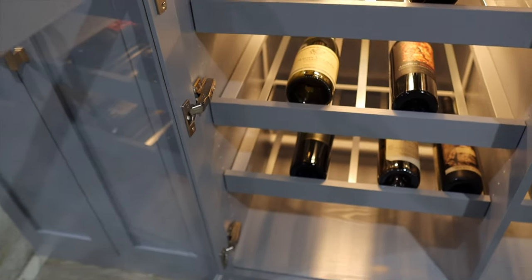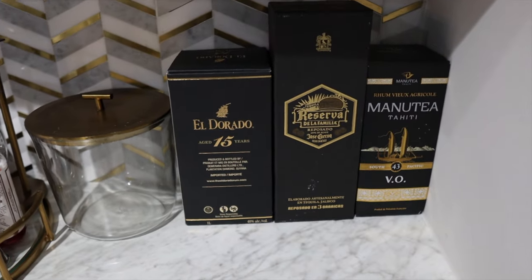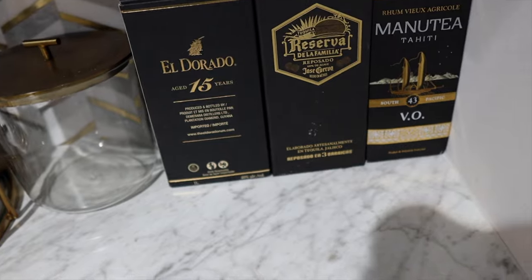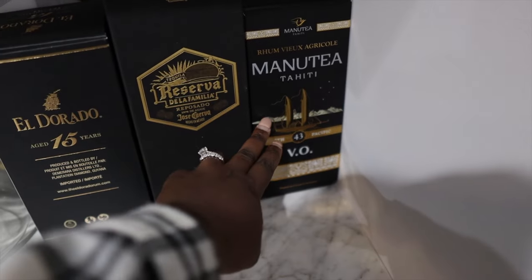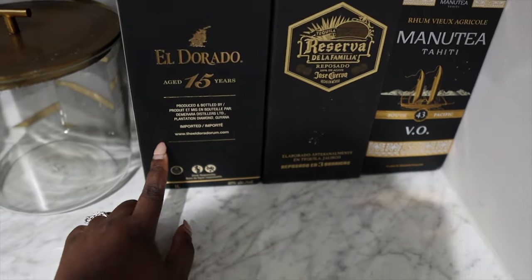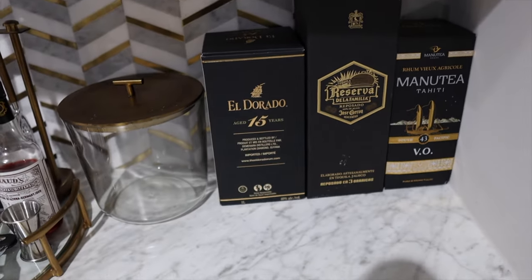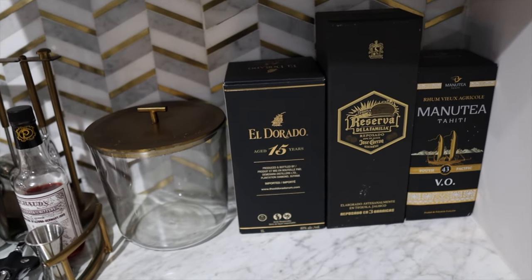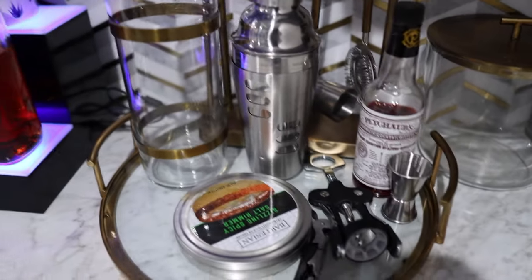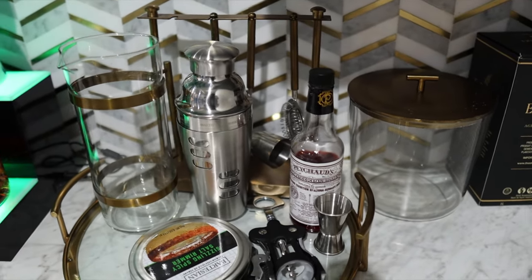There's still plenty of room for more bottles of wine. Moving along to the countertop area, these are some specialty liquors we've gotten from overseas — this one is from our honeymoon in Tahiti, this one is from Mexico, and this was brought to us by our neighbors from Guyana. My husband really likes collecting liquors from all over; whenever we travel we just try to pick some up.